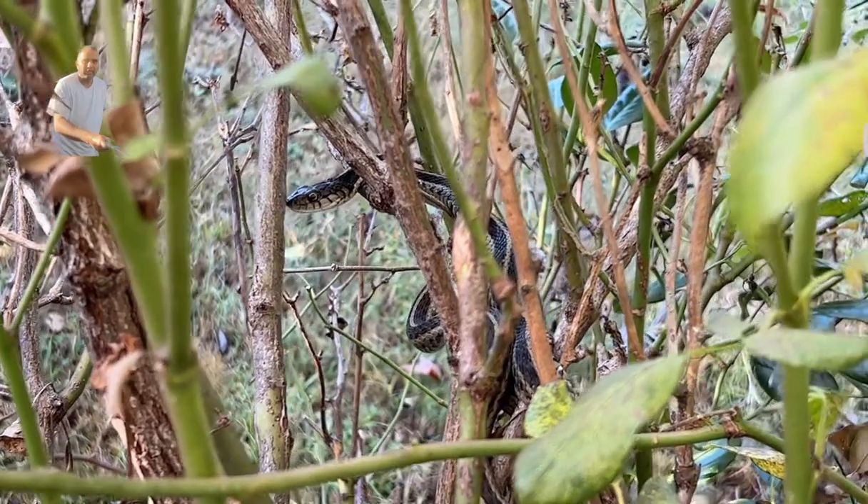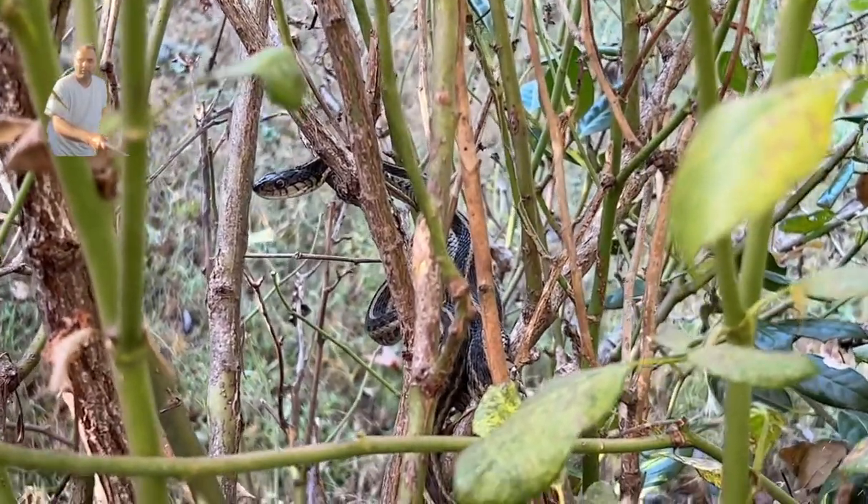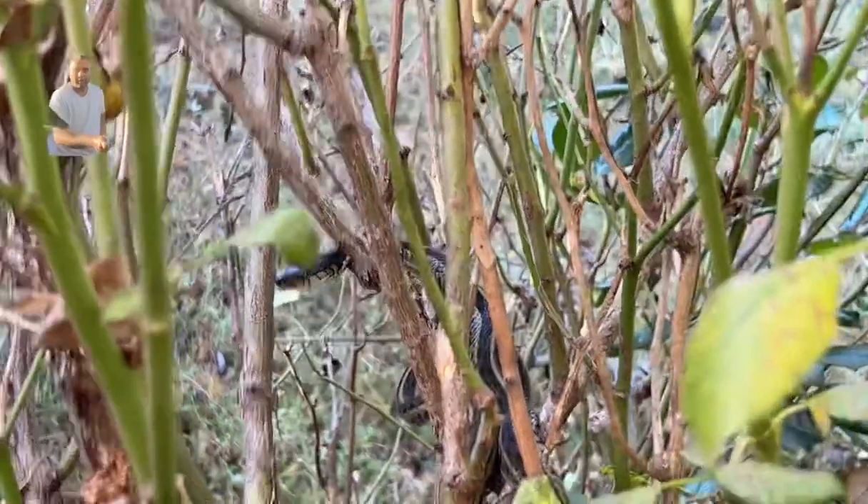I am thinking to relocate this snake using some equipment. I will just push it or it will go away on its own.